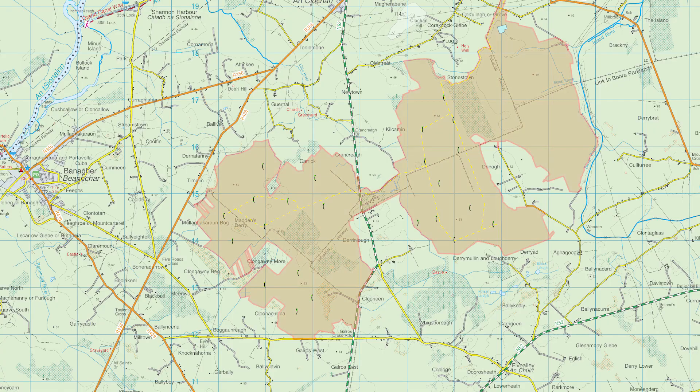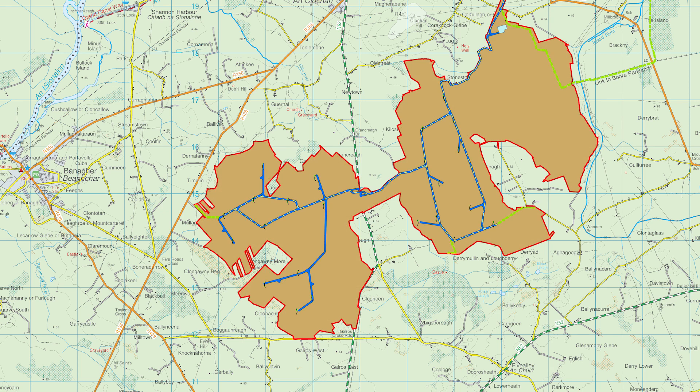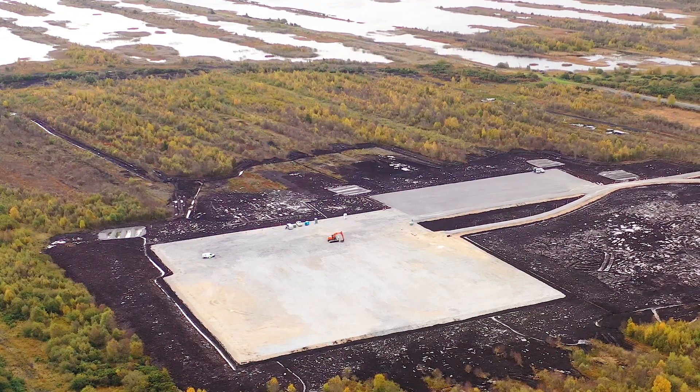The planning application included plans for a 21-turbine development and all associated infrastructure: hard stands, access points, passing bays, the substation, a 110kV substation, and the grid connection for the project.